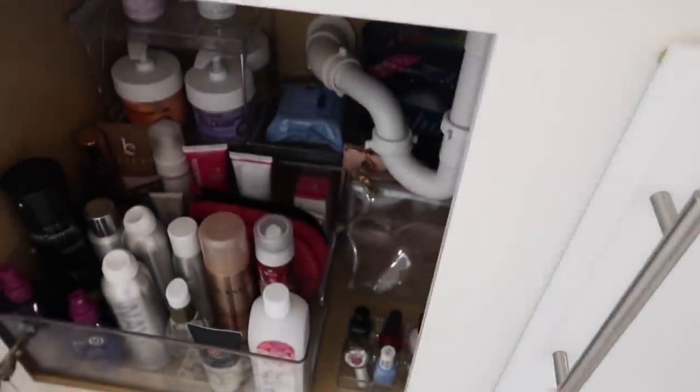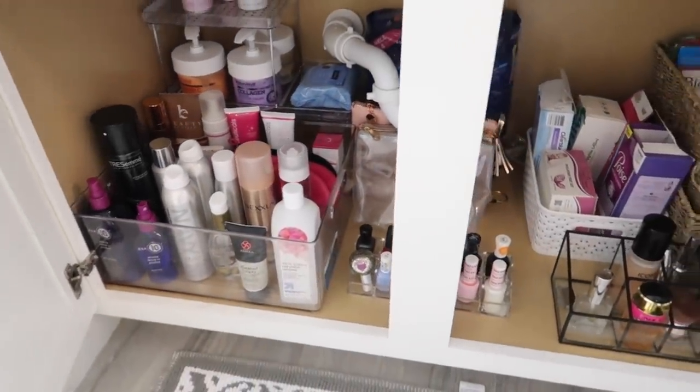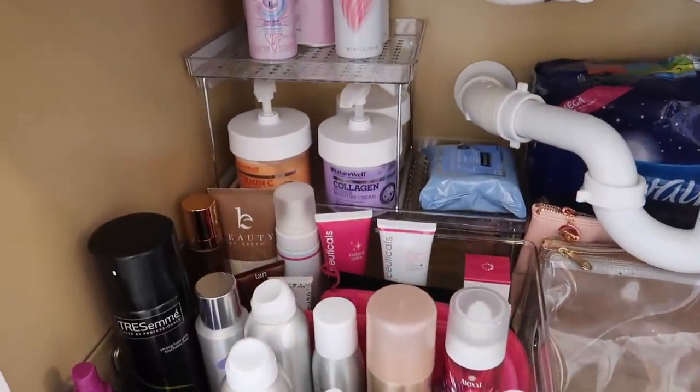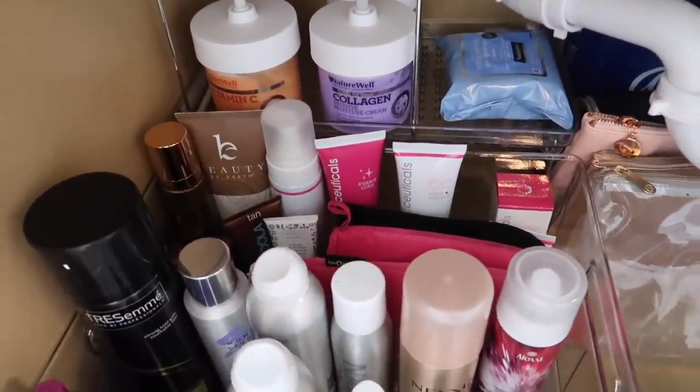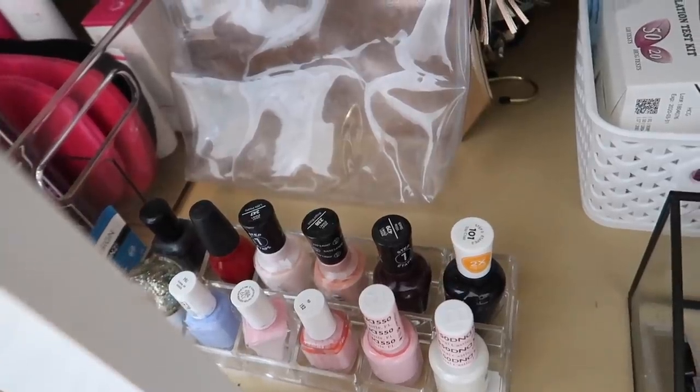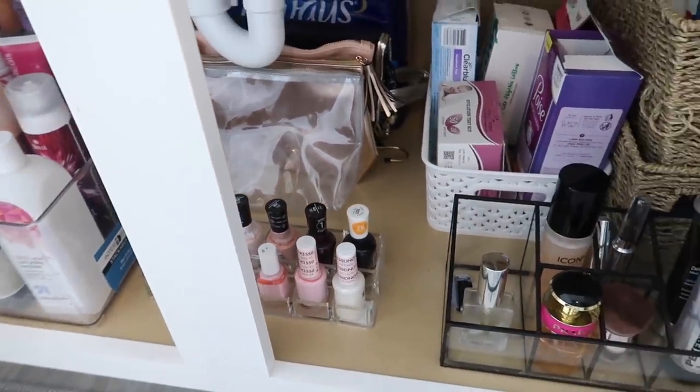So I just finished up underneath my sink. This is what it looks like now — everything is so much more organized. I have all of my tanning products back there, all of my hair care products right here. I don't use these nail polishes a whole ton but we'll paint the girls' nails here and there, so I like to keep those for them.